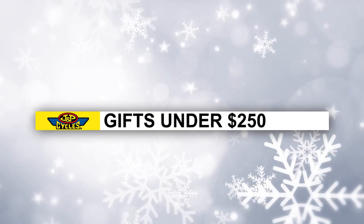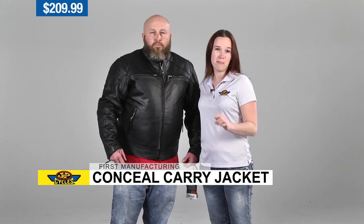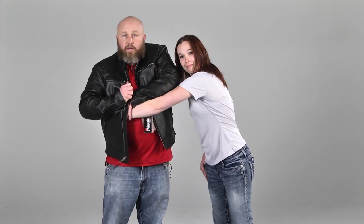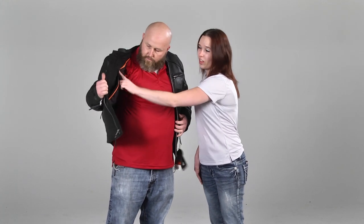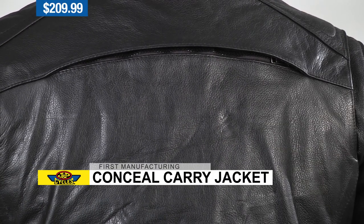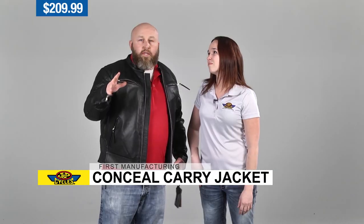Next up for under $250, notice how Patrick's wearing a First Classics men's vented leather jacket with concealed carry holsters. This jacket's all about protection — 1.3 millimeter cowhide protects you if you go down, and it allows you to protect yourself with concealed carry holsters on the left and right side, so it's ambidextrous. It's perfect for warm weather and even cool weather because it has an inner lining you can zip out. For warmer weather, there are two chest vents and a vent across the back for your shoulder blades to let cool air through.